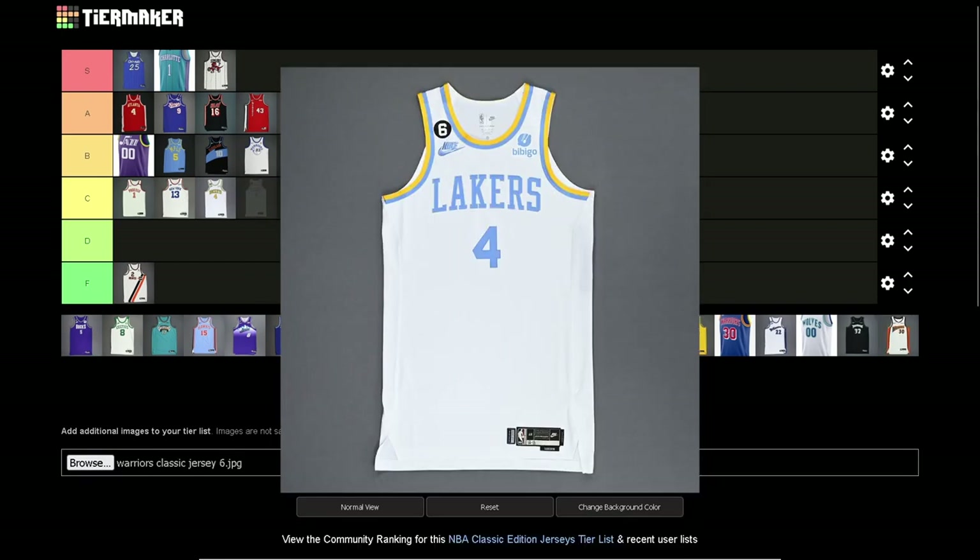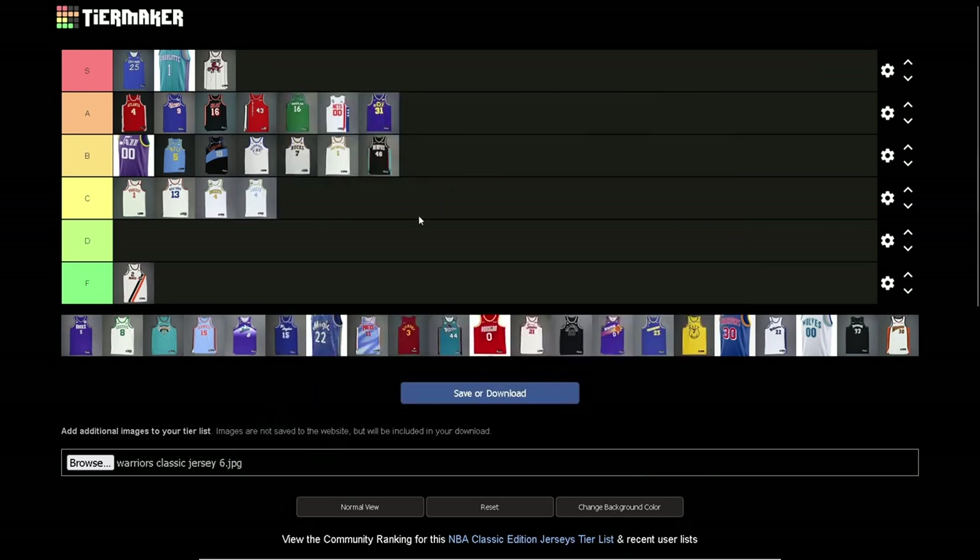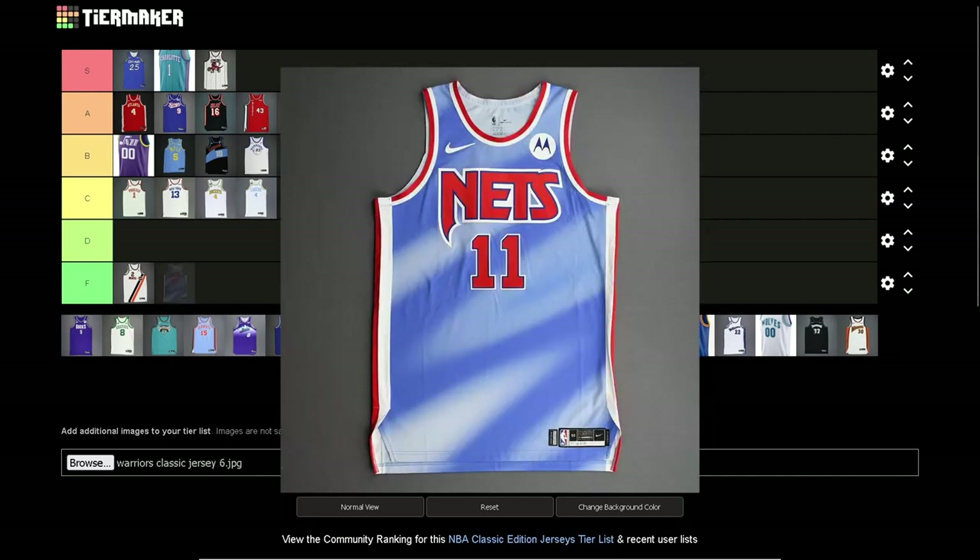Lakers white jersey — I think C tier is where it belongs. The colors are nice, same as the Minneapolis blue and yellow. Those colors — it's just the Lakers — nothing much going for it. It's boring but not bad.